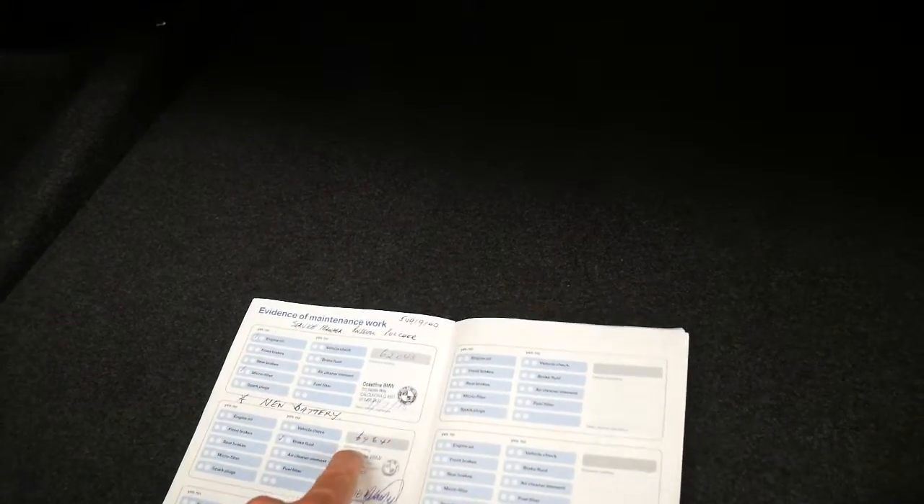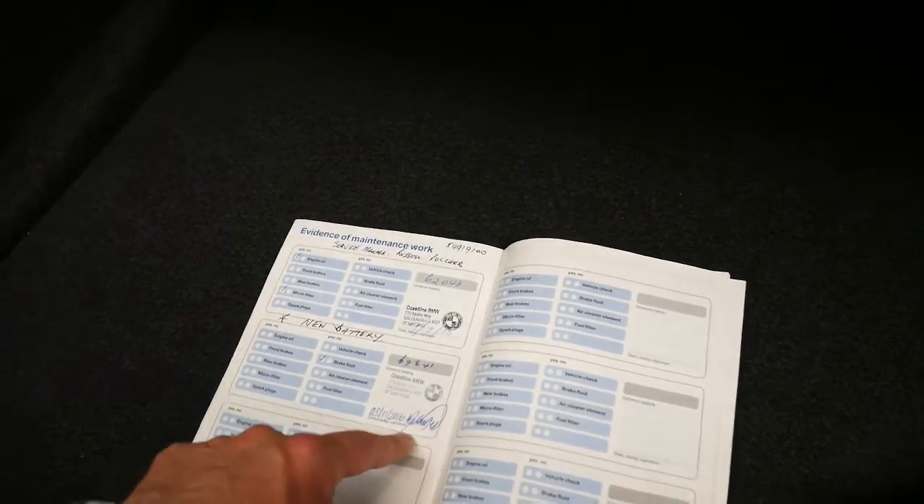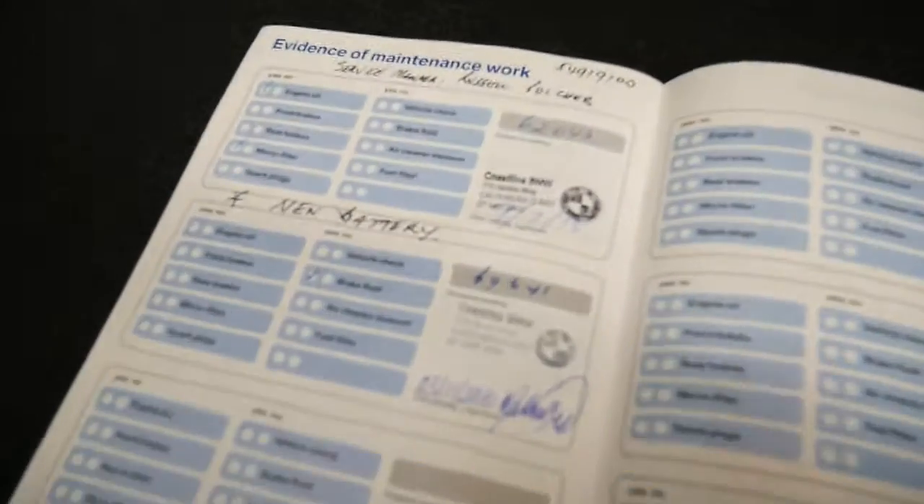...52, 56, 62, and 69,000 kilometres was the last service. It's done 70,000 kilometres and that last service was by BMW.